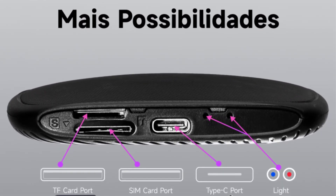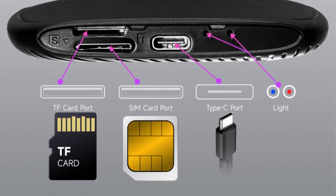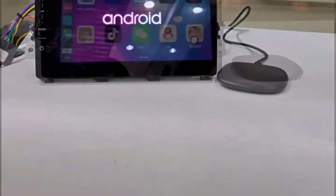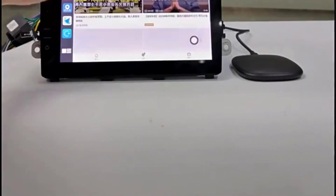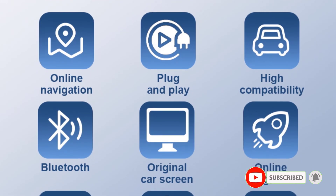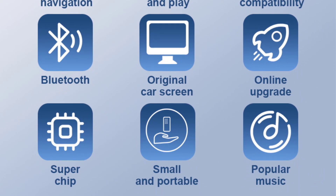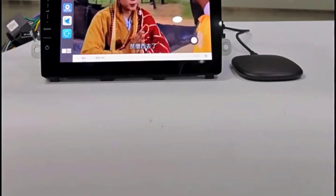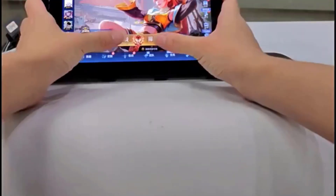Boasting 4G LTE connectivity, it transforms your factory wired CarPlay into a wireless marvel, eliminating the hassle of tangled phone lines. The generous configuration includes 8GB of LPDDR3 running memory and a spacious 128GB eMMC flash for ample storage. With support for external storage via TF card up to 128GB, and options for two or three 4G LTE SIM cards, the CarPlay iBox 8 Plus 128G guarantees a versatile and high-tech upgrade for your VW, Audi, Kia, or Fiat. Elevate your driving experience with this state-of-the-art multimedia companion.